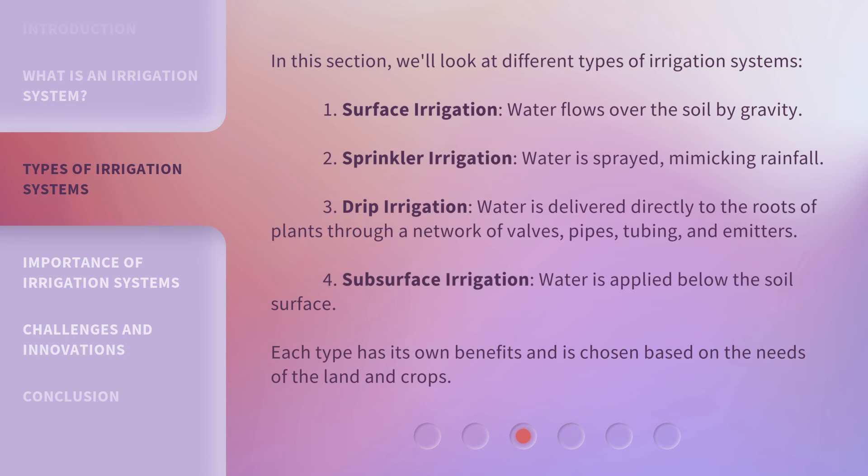In this section, we'll look at different types of irrigation systems. First, Surface Irrigation — water flows over the soil by gravity. Second, Sprinkler Irrigation — water is sprayed, mimicking rainfall. Third, Drip Irrigation — water is delivered directly to the roots of plants through a network of valves, pipes, tubing, and emitters. Fourth, Subsurface Irrigation — water is applied below the soil surface. Each type has its own benefits and is chosen based on the needs of the land and crops.